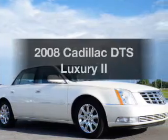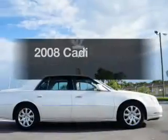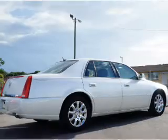Introducing the 2008 Cadillac DTS — everything you need under one roof with this great vehicle. With a powerful 8-cylinder engine, the powertrain includes front wheel drive driven by an automatic transmission.